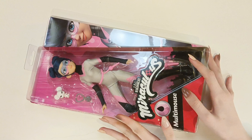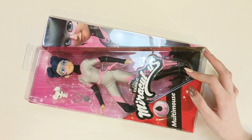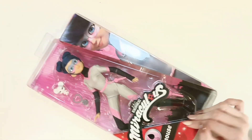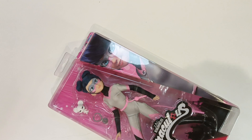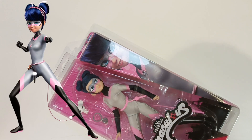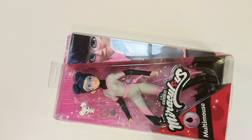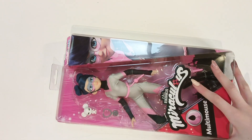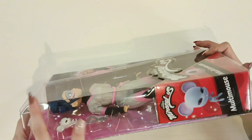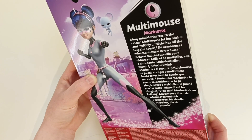Let's review the box and anything about her — we're gonna save until we open it. I just wanna say I love how she's wearing all of them. The multi-mouse image they use is her with all the others, but the doll only comes with the Mouse Miraculous. I like what they did here with the logo, and it's a standardized box. We've also got a photo of Marinette — many, many Marinettes to the rescue.